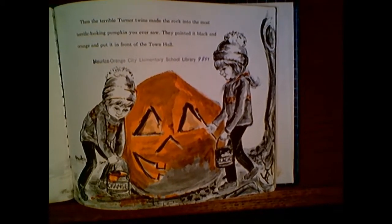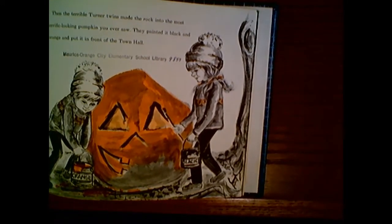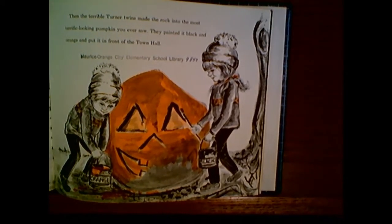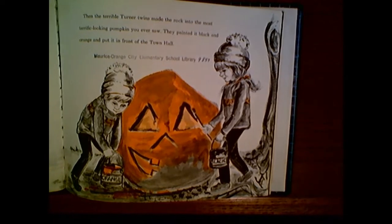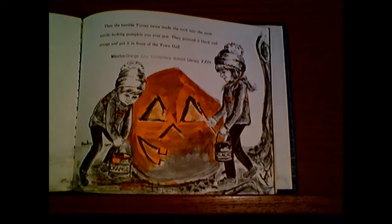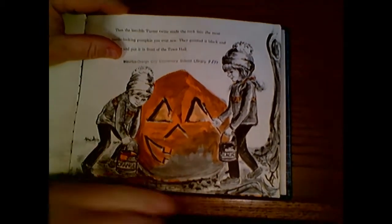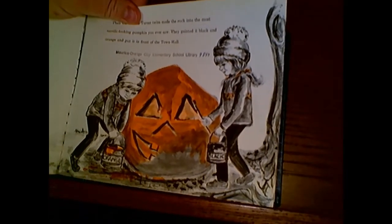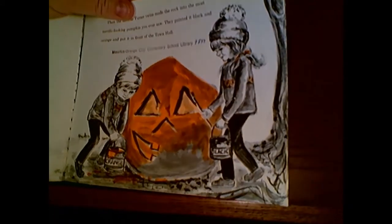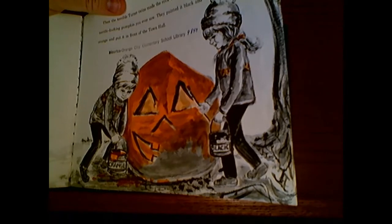"That's a great idea," said the mayor. "Let's give it a try and see what happens." Then the terrible Turner twins made the rock into the most terrific-looking pumpkin you ever saw. They painted it black and orange and put it right out in front of Town Hall. So that's a giant rock, and they made it look just like a real jack-o'-lantern. So what do you think will happen when the pumpkin smasher tries to smash that pumpkin? Yeah, they might get hurt.